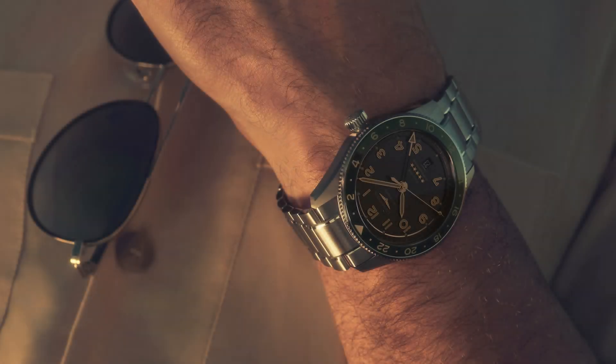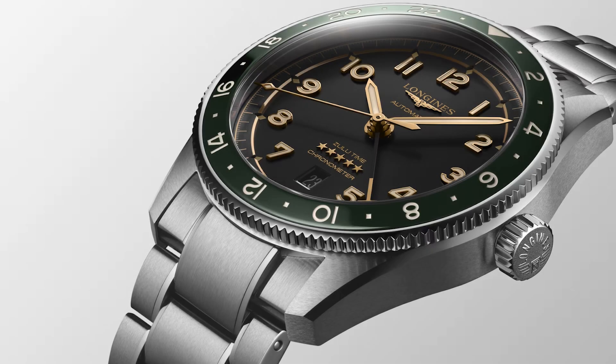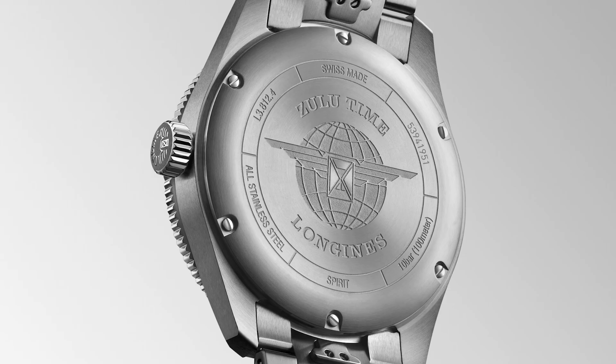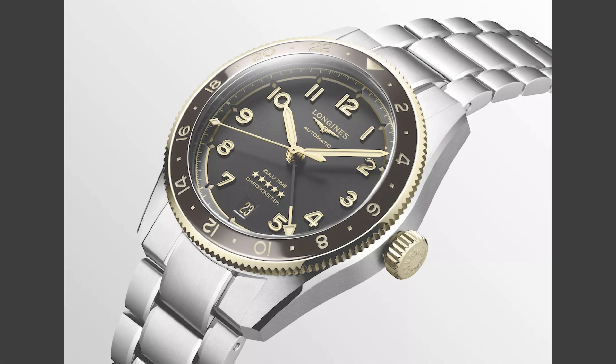In 2022, Longines launched their Zulu Time, a pilot's or traveling watch, and it was all there — the look, the functionality, and of course Longines' traditional bond to aviation. Which watch brand traveled with guys like Charles Lindbergh? Exactly. The Spirit. The Zulu Time appeared first with a case diameter of 42 millimeters, which was for many people too big, causing disappointment from guys who loved the watch but couldn't wear it.